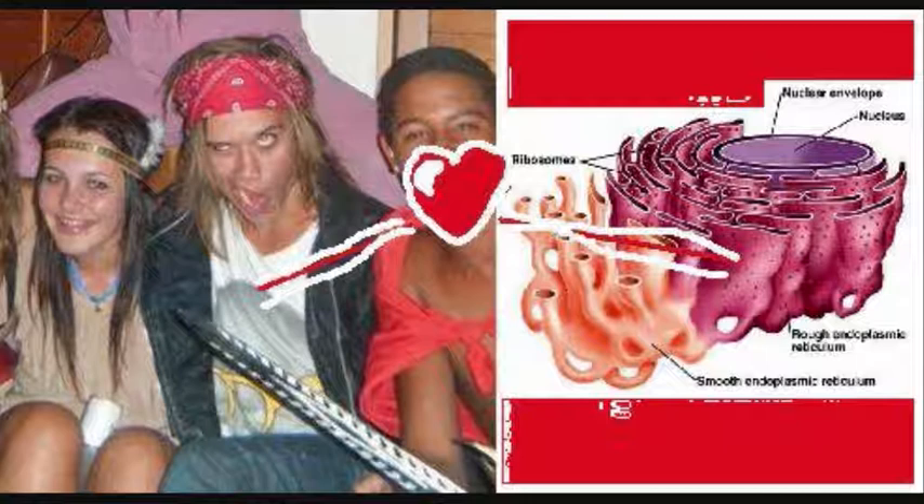Look, if you had one shot, one opportunity, to make a presentation describing both the smooth and rough endoplasmic reticulum, would you capture it, or just let it slip?